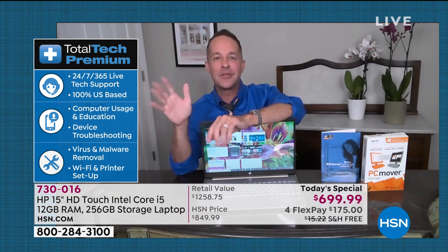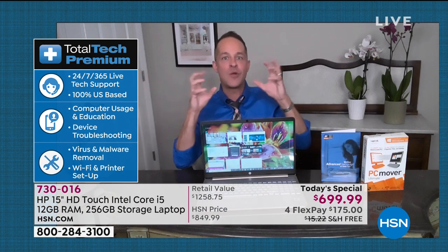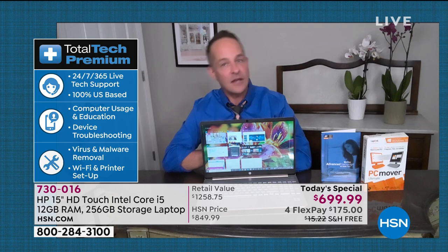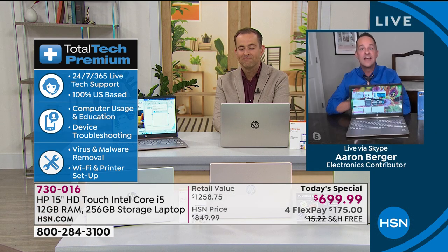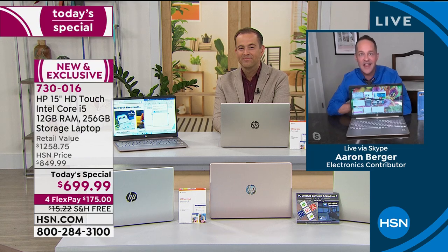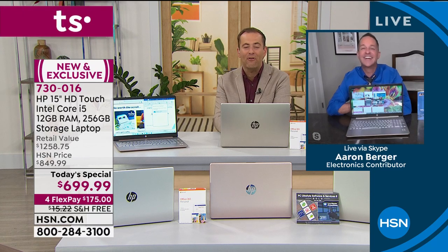Especially when we get brand-new technology — this is the latest we've ever done — when you get brand-new technology, you think, I might have some questions. Doesn't it feel good to know that when you have questions, they'll have the answer for you? It's a safety net. It's a comfy, cozy blanket knowing that it is always there for you.